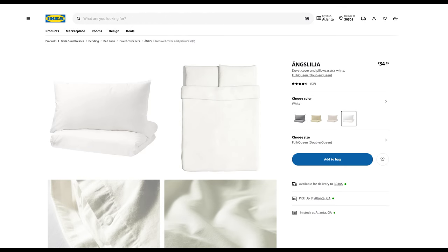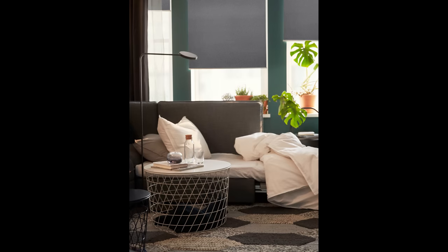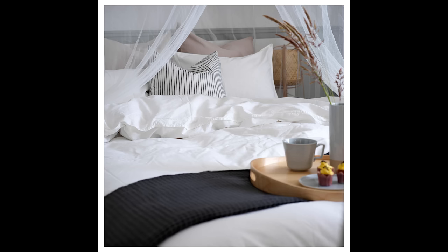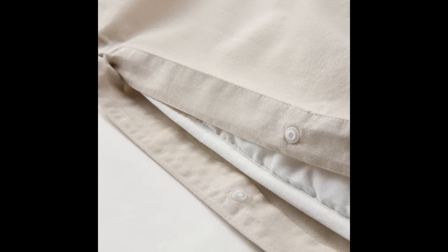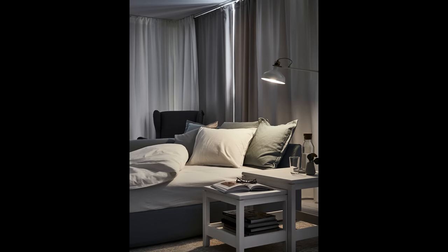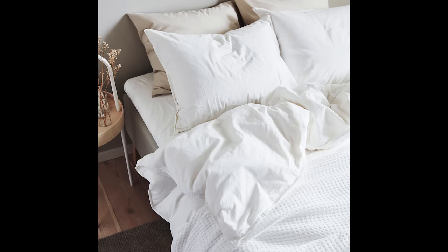IKEA also has the Ängslilja duvet cover for only $44.99 for a king size — white, cotton, really light, and it will brighten the entire room with a crisp feeling. Either duvet paired with that sheet set would be amazing. It really comes down to your sleep personality — do you prefer linen or crisp cotton? Both options give you that light, airy spring-summer feeling where everything feels possible. I'm actually using the dark gray linen combination in my son's room, so stay tuned for that tour.